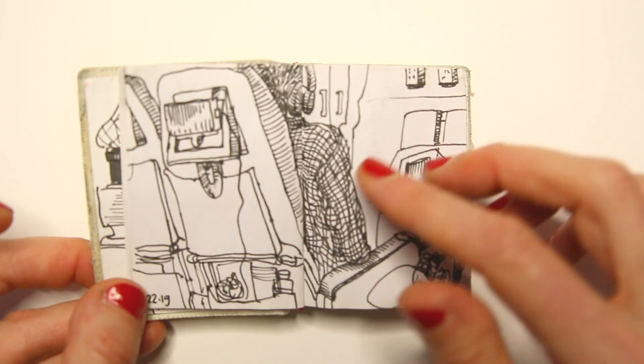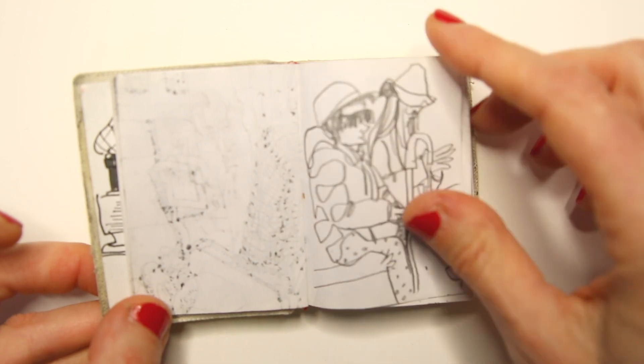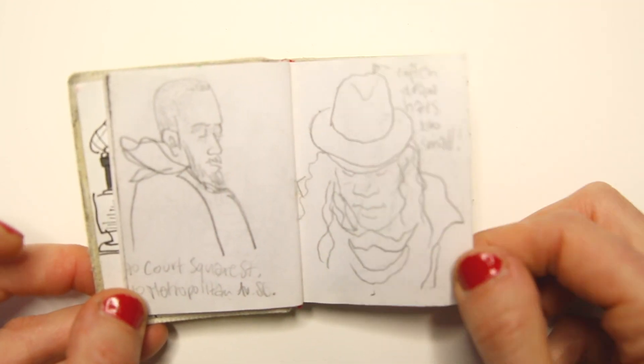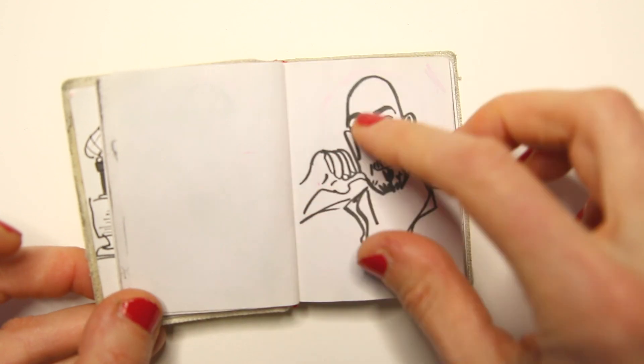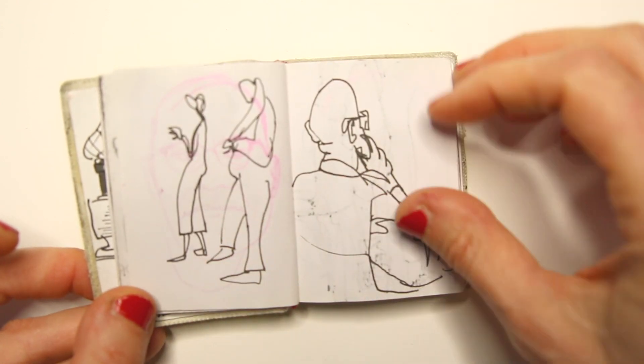I have been using this sketchbook to draw in public transport during all kinds of travels.